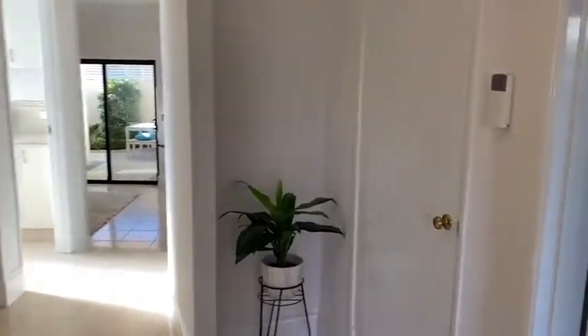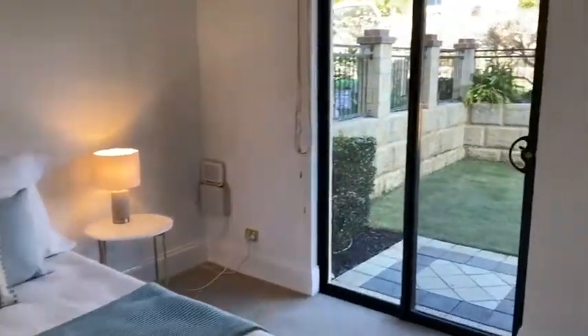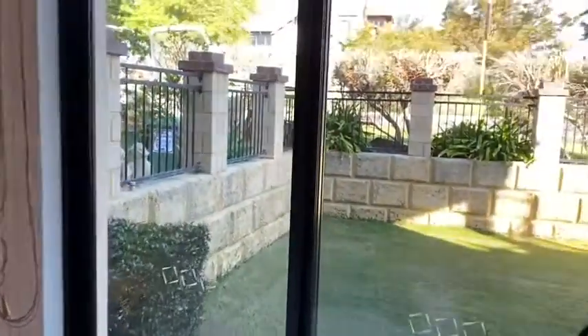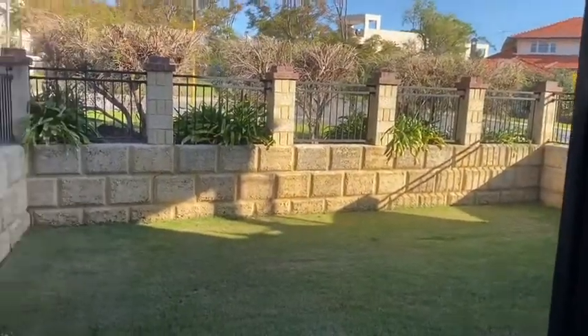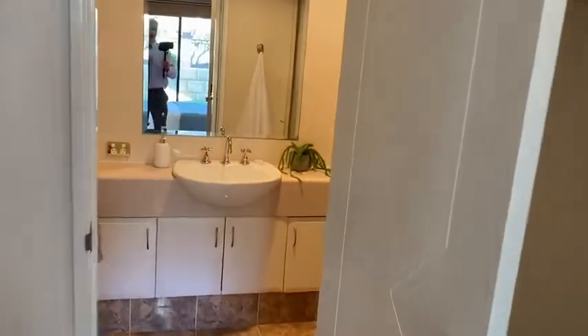One of the great features with this townhouse is that there are two master suites — one downstairs, which is this room, which has a really nice aspect straight out to the grassed area, and a walk-in robe and ensuite.